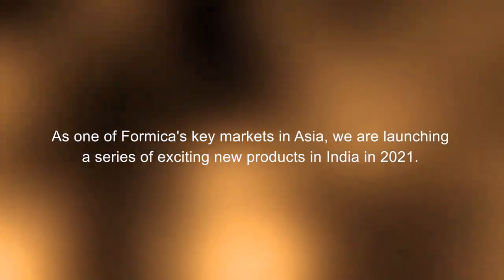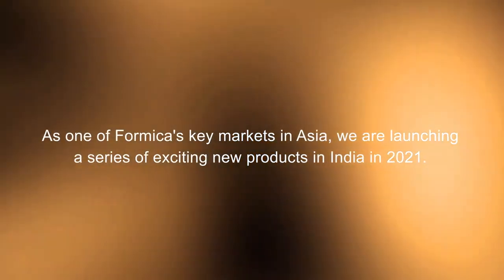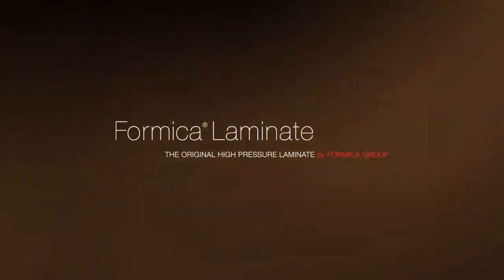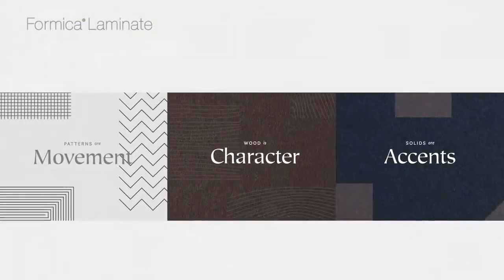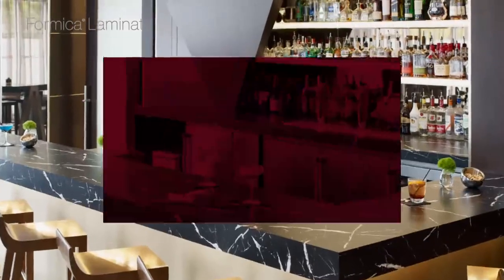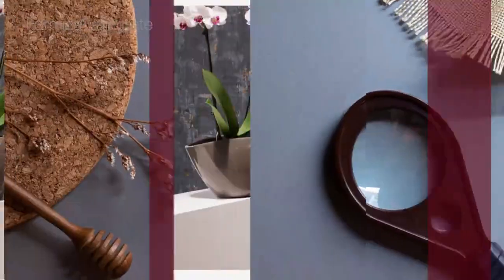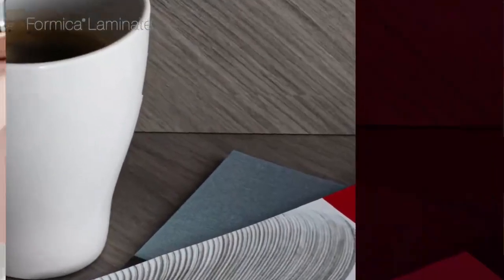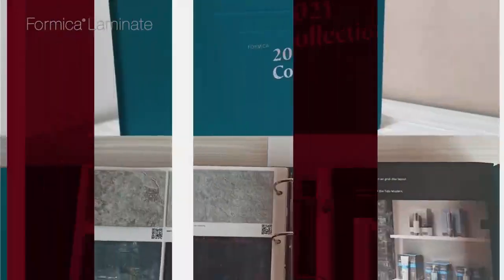As one of Formica's key markets in Asia, we are launching a series of exciting new products in India in 2021. The Formica 2021 HPL Collection provides human-oriented design concepts for the Indian market, introducing new décors that offer limitless inspiration for architects, interior designers, and creatives.